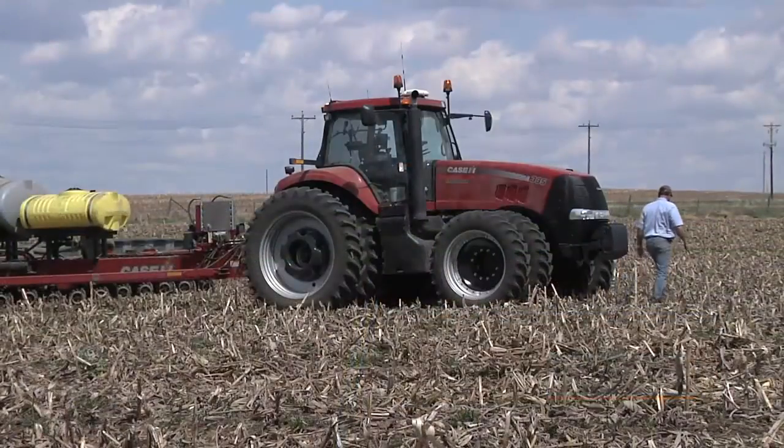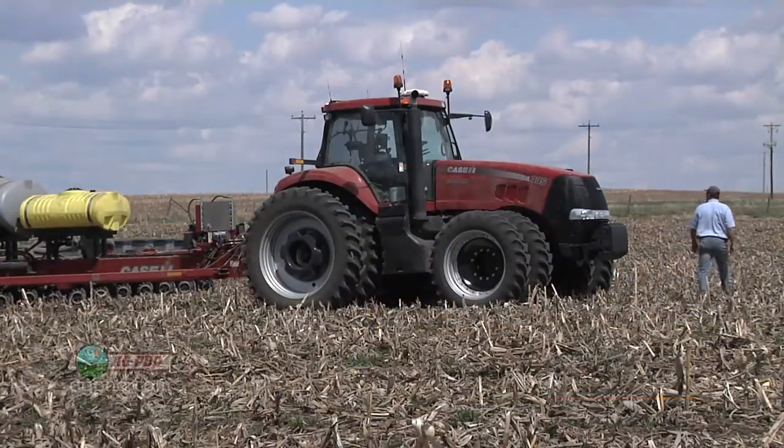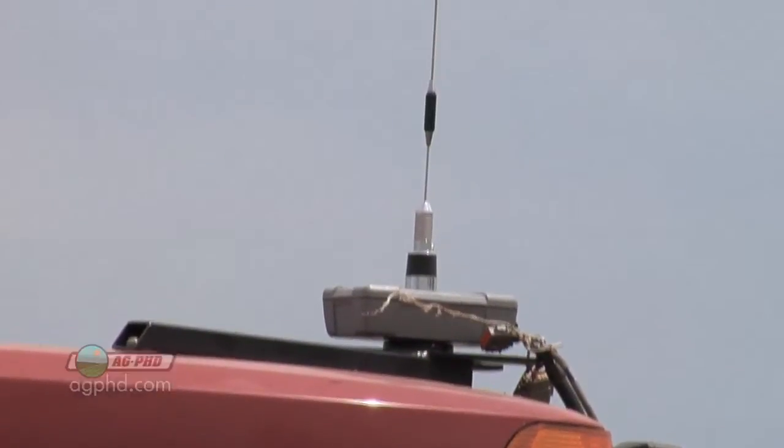During our Farm Basics time today, we wanted to talk about why GPS is important. But first of all, what is GPS?